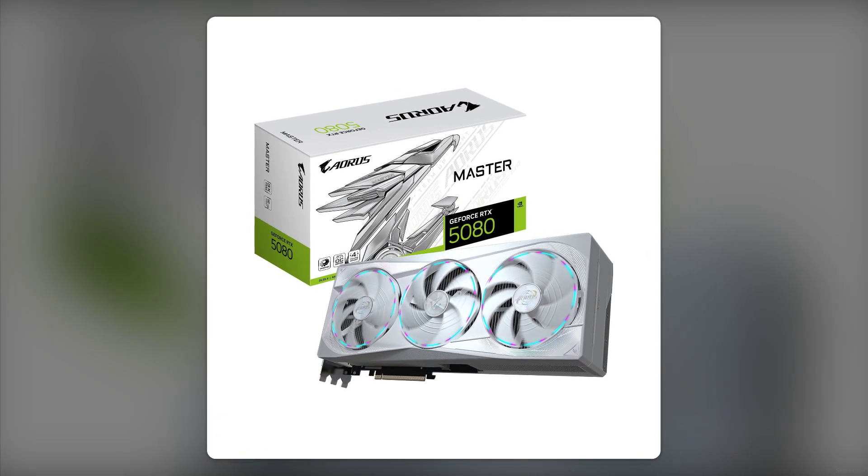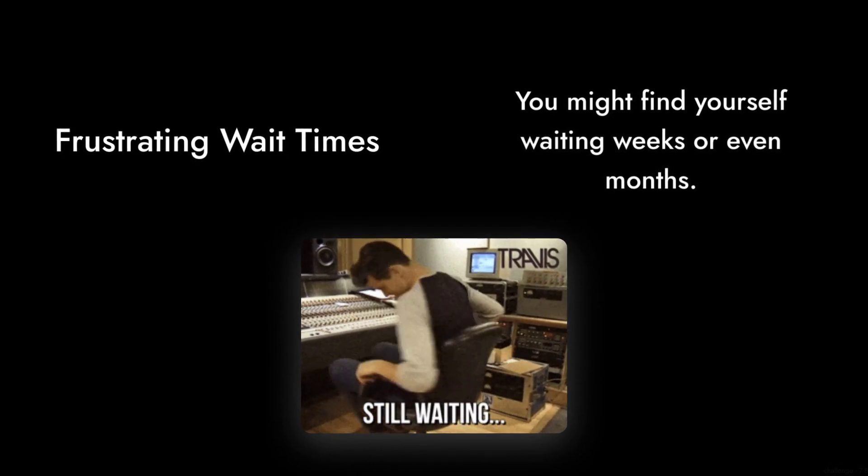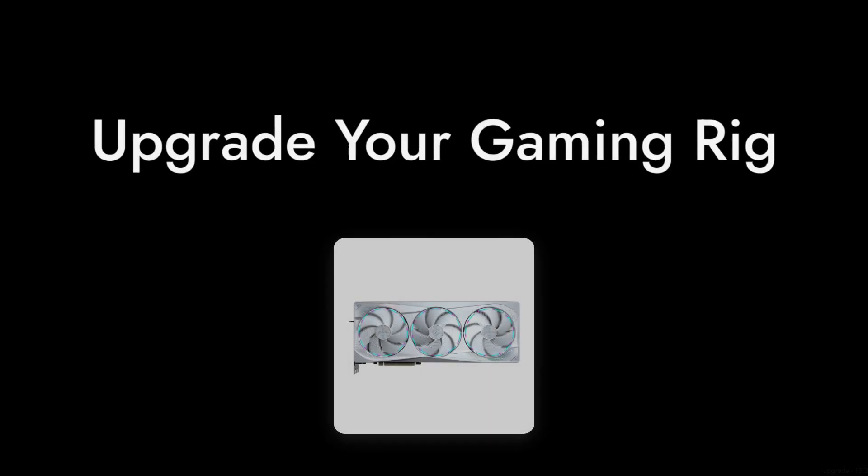Reason number two: limited availability. With the ongoing chip shortage, getting your hands on this card can be a challenge. You might find yourself waiting weeks or even months, which can be frustrating if you're eager to upgrade your gaming rig.